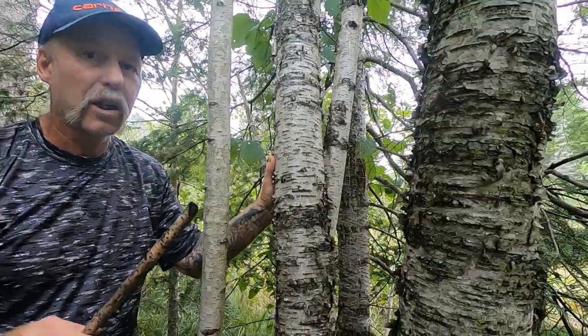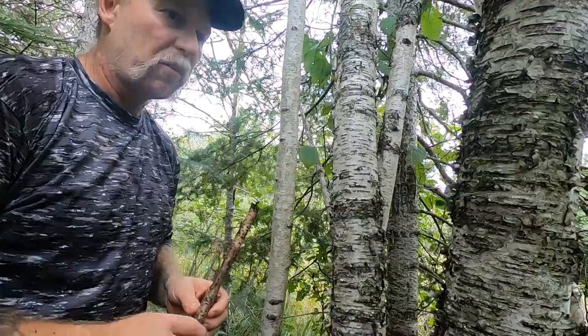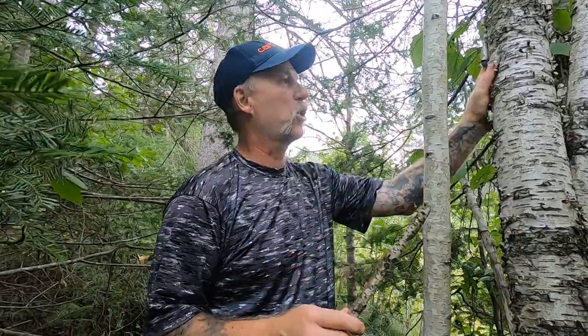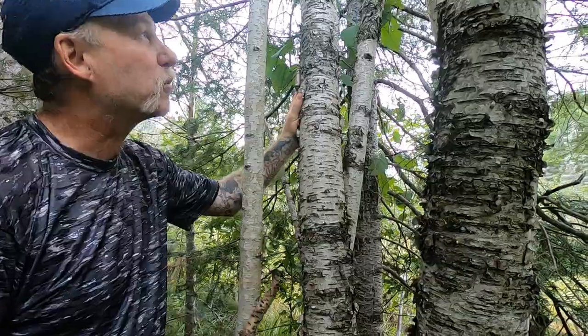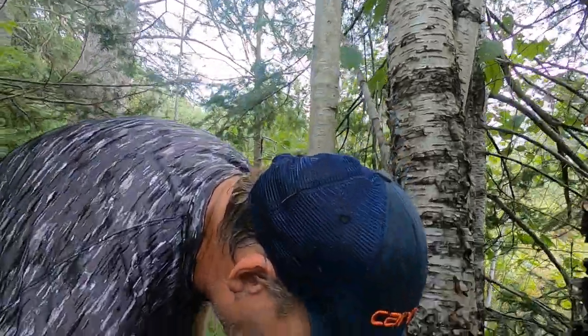I wanted to do a video on the birch tree — specifically three species of mushrooms that grow on birch. I'm going to show you chaga later in the video, but right here I want to show you the birch polypore and the horse hoof fungus, both of which were found on the Iceman, the mummy they found in the glacier. Horse hoof fungus is one of the tinder funguses used for carrying an ember, which we're also going to demonstrate. The three mushrooms are chaga, horse hoof fungus, and the birch polypore.